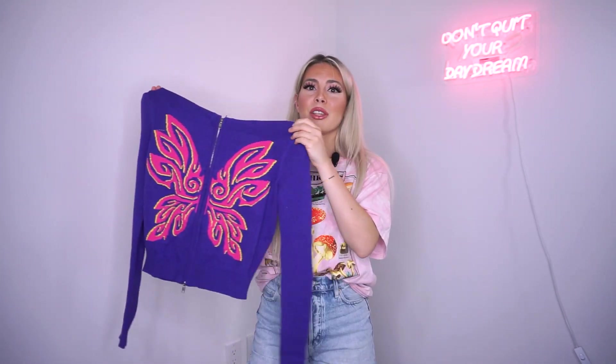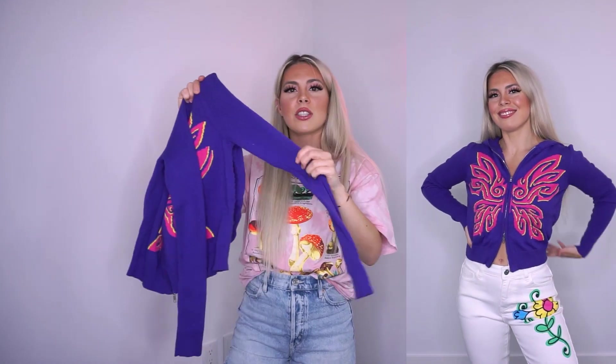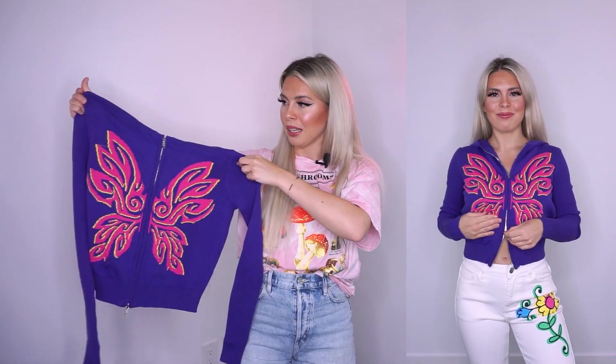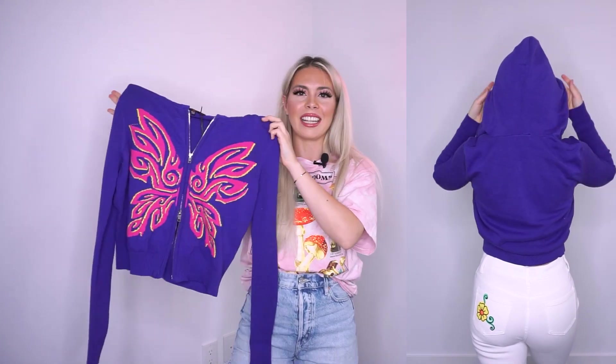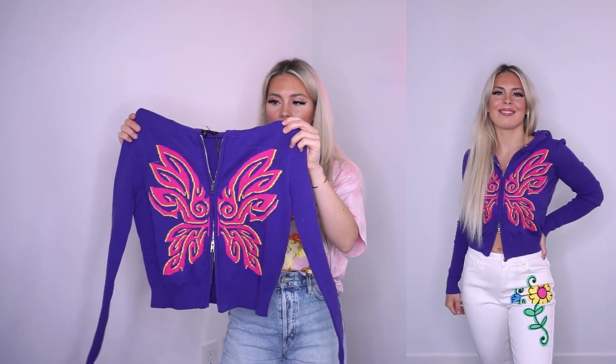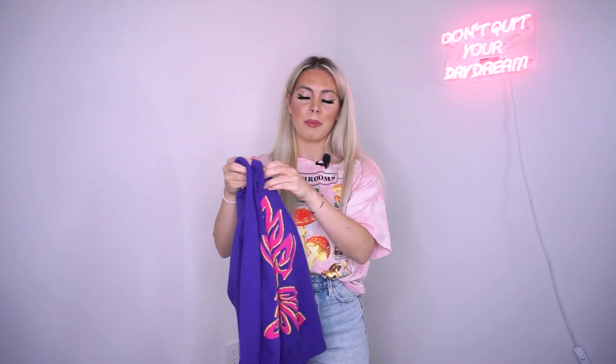Next we have this Dream Girl zip-up sweater with a butterfly print. I thought this was so early 2000s — I think I actually owned a sweater like this back then. It features a hood and the sleeves are ribbed, which I really like. The zipper features two pulls so you can zip one down and one up, like the old school retro style — I really liked that when I saw it in the picture. The material is super nice and soft, not scratchy at all. It's a great piece to pair in the summer and for back to school.